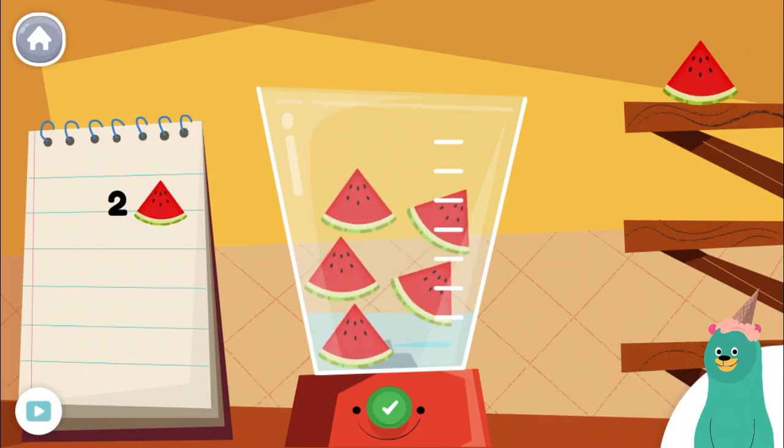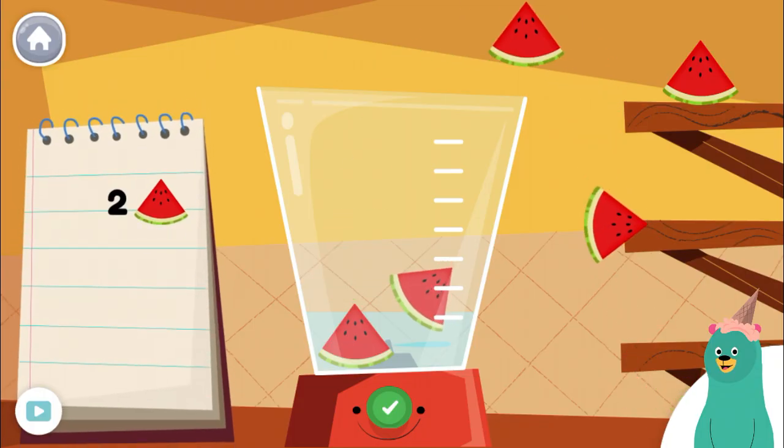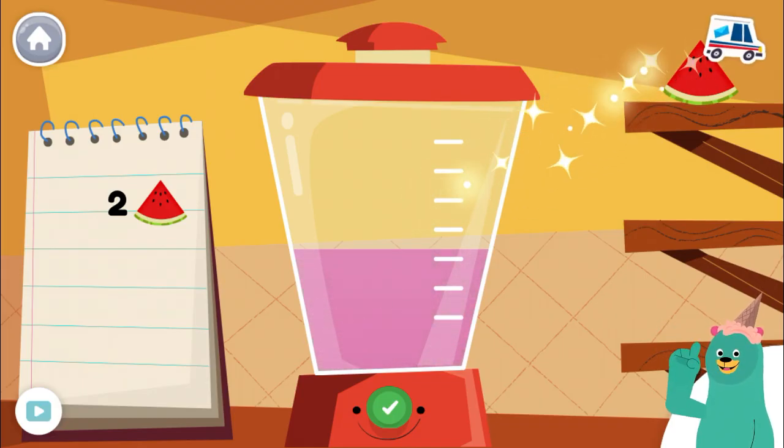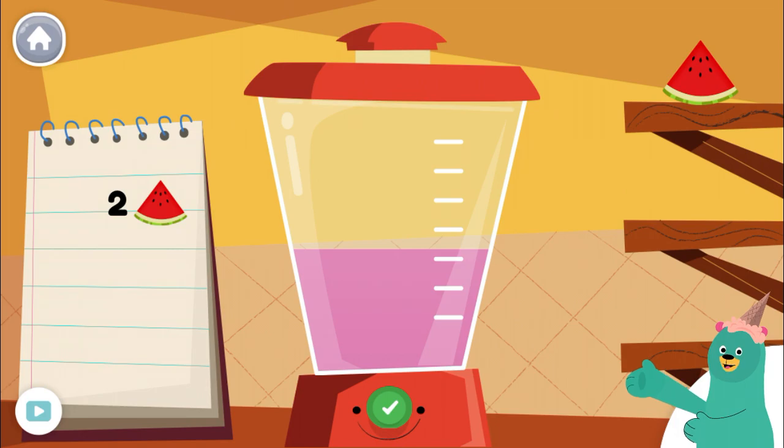Make a smoothie by following the recipe. When you finish, press the green button. Remove three pieces of watermelon from the blender. Looks yummy! Let's count some more!